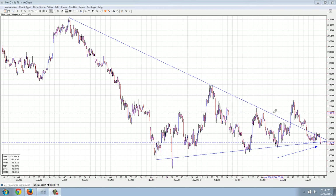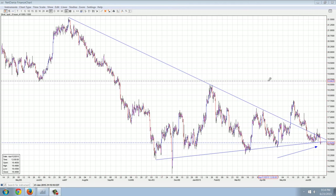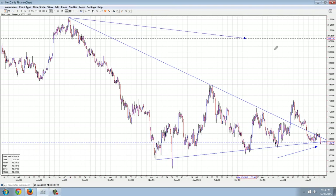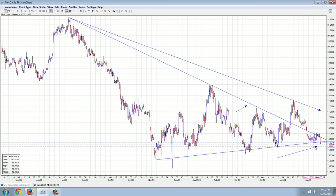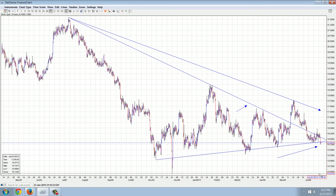Good evening everyone, time for another member update. This is the eight-hour chart of silver, and you can see here I've drawn a couple lines in. One is not the primary downtrend, but is a modified downtrend line. The reason I drew that line in is because it seems like this was a false breakout and we're testing it to the lower side.